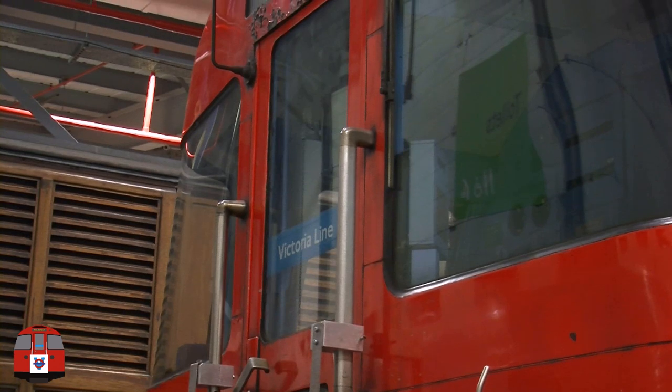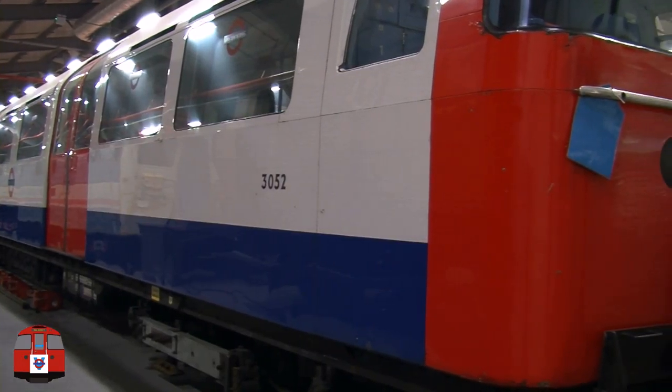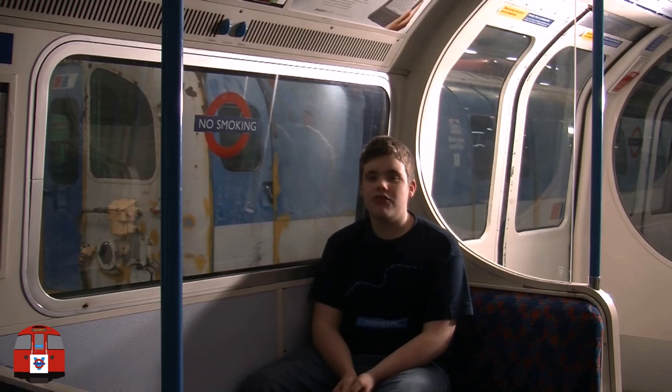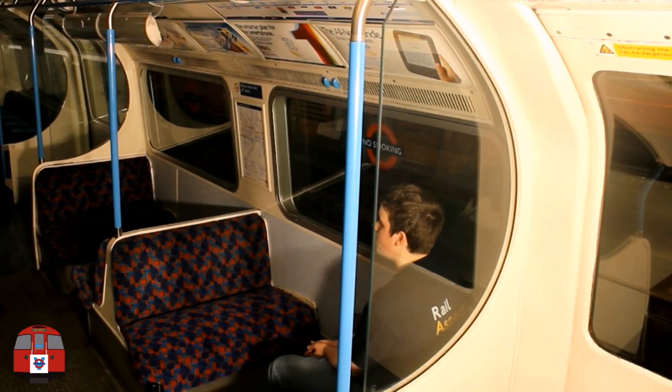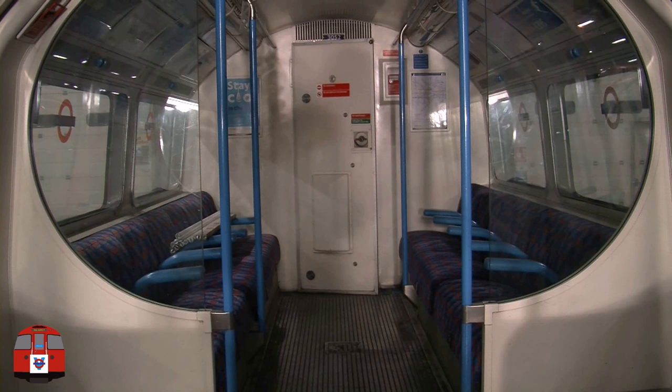I've come to the London Transport Museum Depot in Acton Town to revisit the 1967 stock train. One of the main things that we take for granted on a train are the seats. On the 1967 stock trains, you have transverse seats, as well as some longitudinal seating.